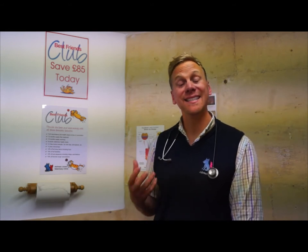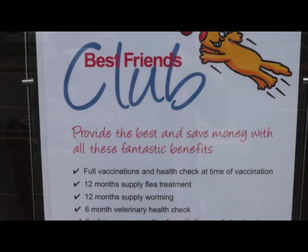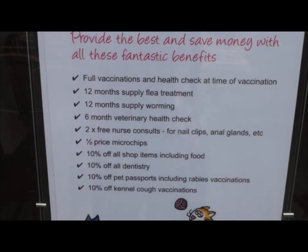What it will do is take a discount of 10% off the top of those, as well as providing you with free vaccinations, worming and flea treatment. It's important because not only is your preventative treatment covered, but you've also got those other things to allow discounts for as well.